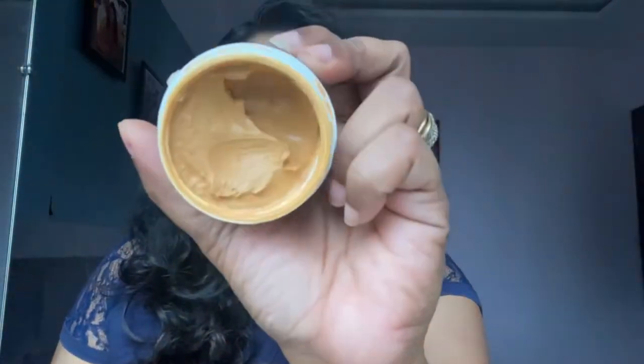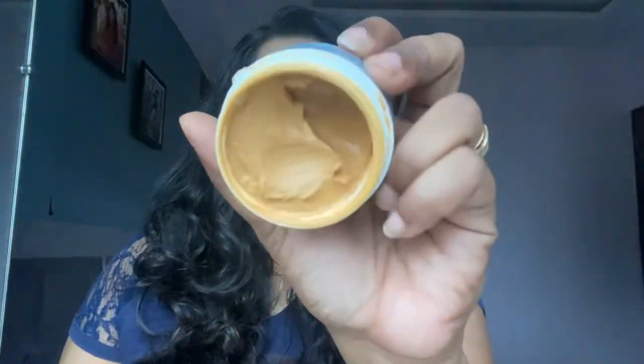All eight tints are specifically made for Indian skin tones. I'm going to show all eight tints here. My shade is Tint 4, and as you can see, it perfectly matches my skin tone. Now let's quickly see how this tinted sunscreen looks.